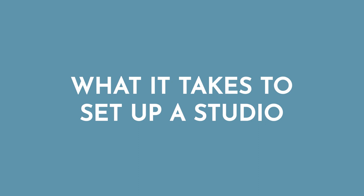It also means that you don't have to rent or borrow equipment or space. You don't need to worry if all of your requirements will be met or if you'll be able to finish up before your time is up. So let's talk about what it takes to set up a studio.